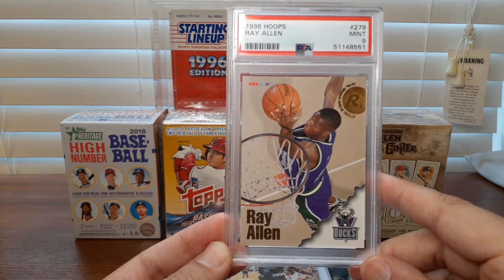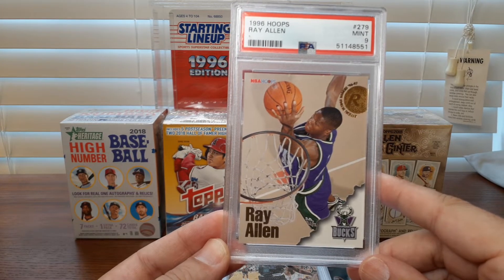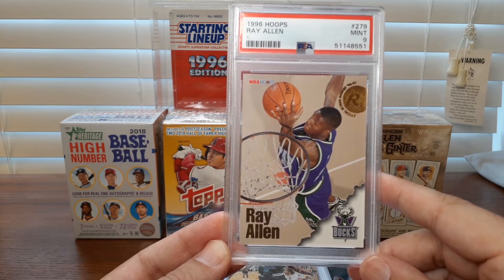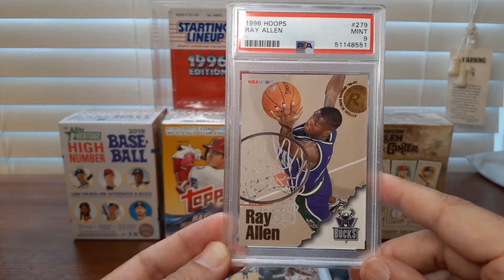Ray Allen not as much — he still is not as popular as those three obviously. So I finally picked this up as a PSA 9. I had it in an 8 and got the 9 for an affordable price as prices were down, so I figured I'd pick it up.